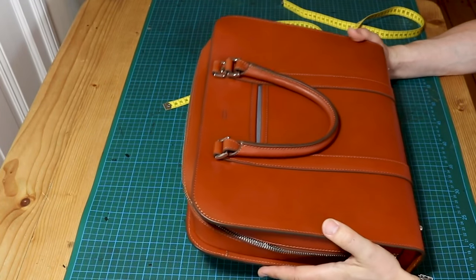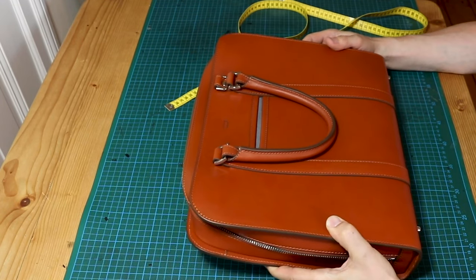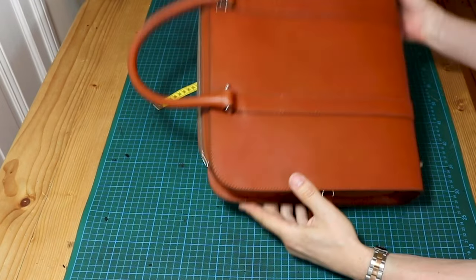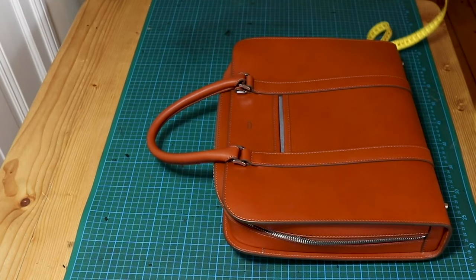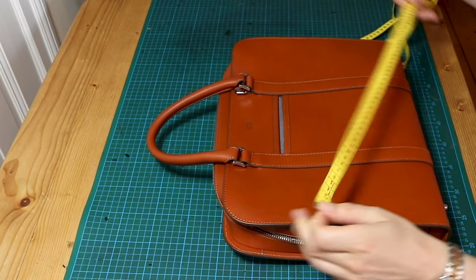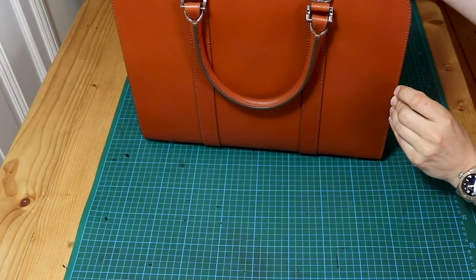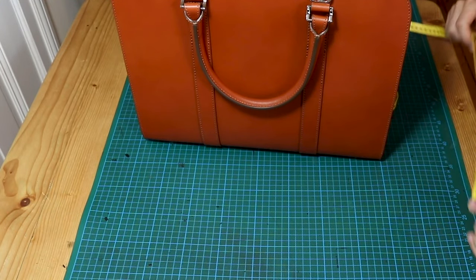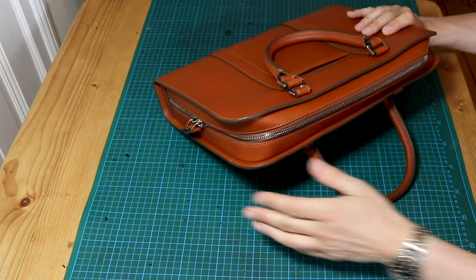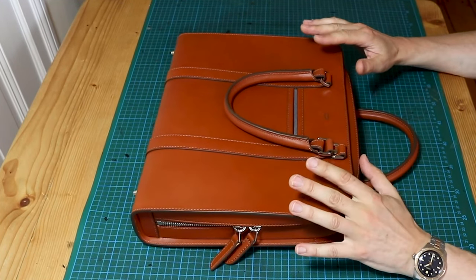Here we are with our Carl Friedrich briefcase — a cognac-colored briefcase called Palissy, and it's one of the best sellers of this company. As you can see, a good-looking, well-designed briefcase. Let's go quickly over the measurements: 39 centimeters wide, the height is 30 centimeters, and the thickness is 80 millimeters. You have two handles and a zipper.